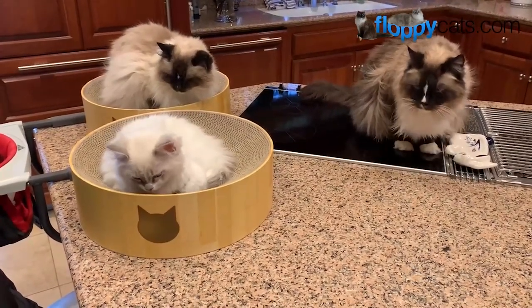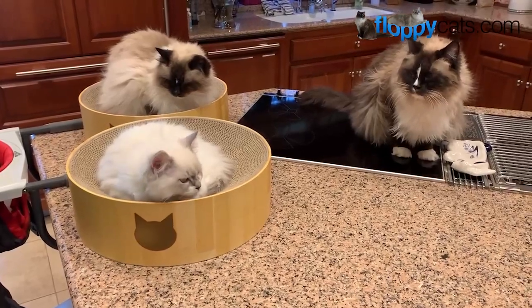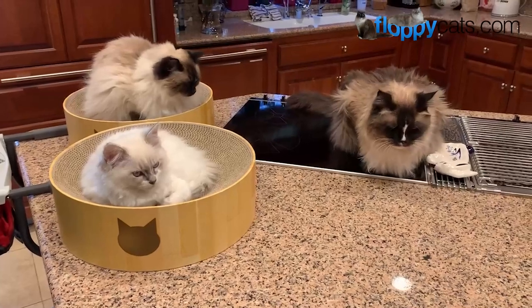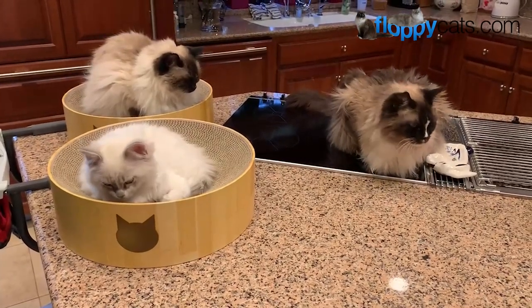Birch was actually in Hobbs' bed. And those are the Neko Ichi Cozy Cat Scratcher beds. If you're interested, I'll link to them in the About section of this video.